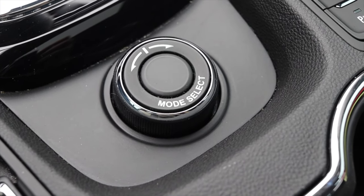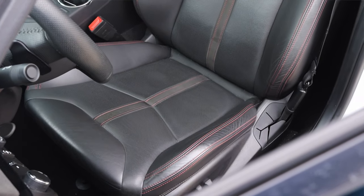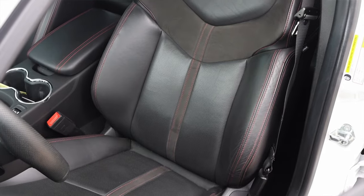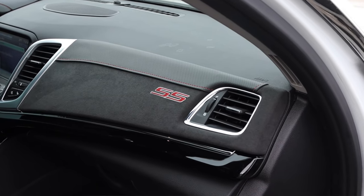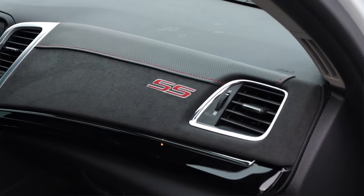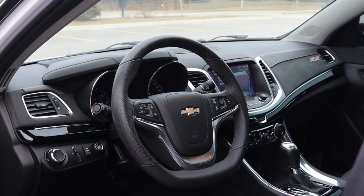We have mode select with three modes: tour, sport, and performance. The seats are nice and comfortable — leather with an Alcantara insert and SS branding, as does the dashboard, which is finished in a nice Alcantara and says SS. I really like these SS accents. They remind you that you're driving something special, because getting stuck in traffic in this is just like any other vehicle. It's nice to look over and remember you have one of the best sleeper sedans ever made.